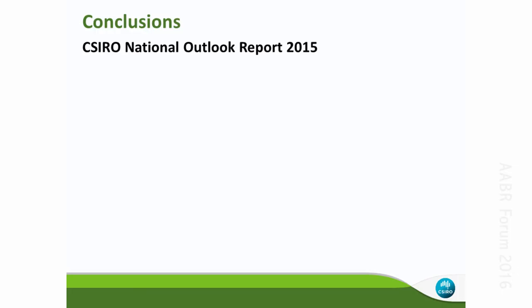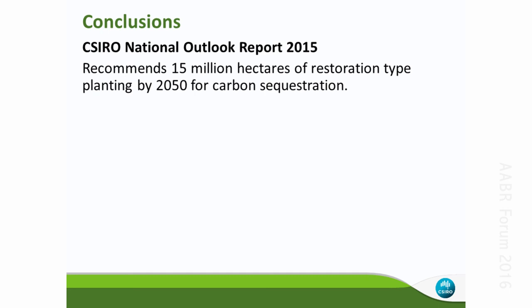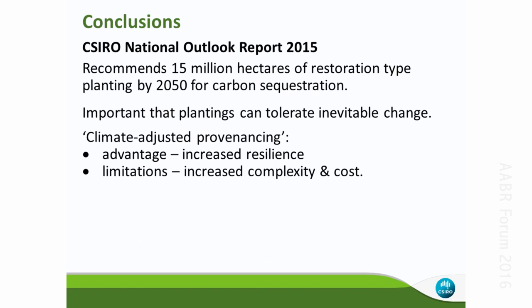I want to draw attention to a very interesting CSIRO National Outlook report published in 2015, looking at agricultural, industrial, and commercial issues for Australia to 2050. Tucked away on page 72 of one of the technical reports is a recommendation for the establishment of 15 million hectares of restoration-type plantings by 2050 for carbon sequestration — very useful to quote in a proposal. That's more than seven times the area of commercial plantations in Australia. In New South Wales, carbon sequestration plantings must be maintained for 100 years, so you may want to consider using climate-adjusted provenancing.